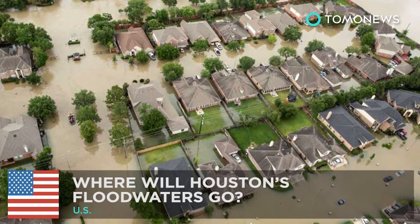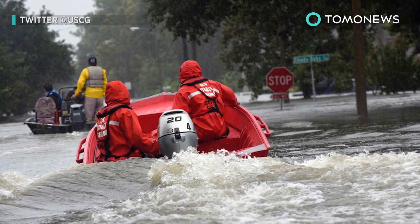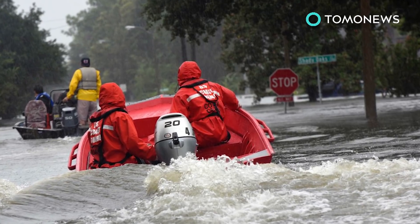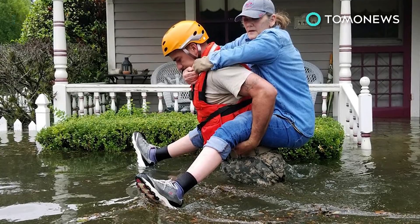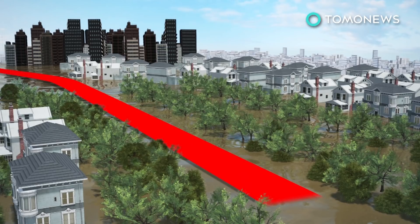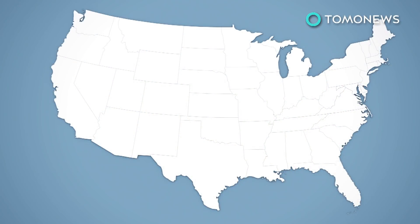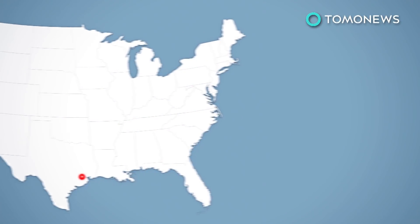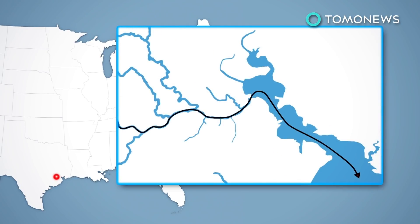Where will all that water go? Hurricane Harvey has released 14 to 15 trillion gallons of water on top of Houston since last Friday. Although the storm has left the city, the catastrophic flooding continues. Despite being flat and prone to flooding, Houston lacks a high-tech drainage system and relies on slow-moving creeks or streams called bayous to empty its floodwaters. The city's ten bayous typically flow from west to east before going through the Houston Ship Channel into Galveston Bay in the Gulf of Mexico.